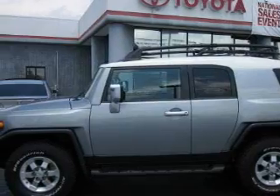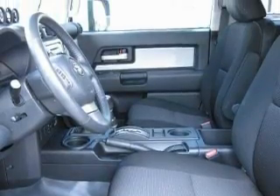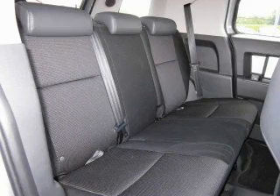Its top features include a leather-wrapped steering wheel, cruise control, steering wheel-mounted controls, satellite radio, a traction control system, and an anti-lock braking system. And this vehicle has fewer than 7,000 miles on the odometer.